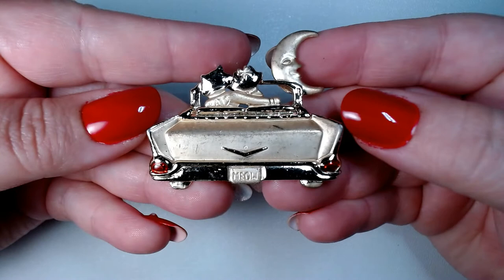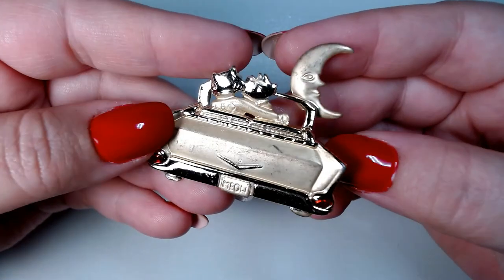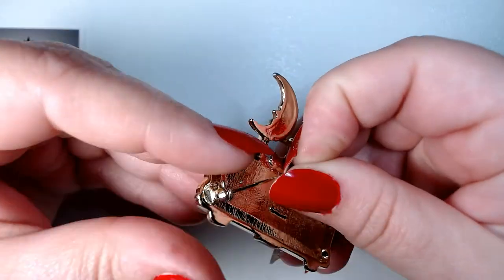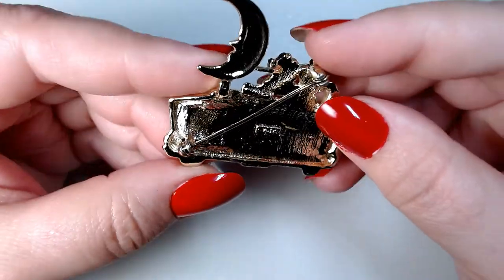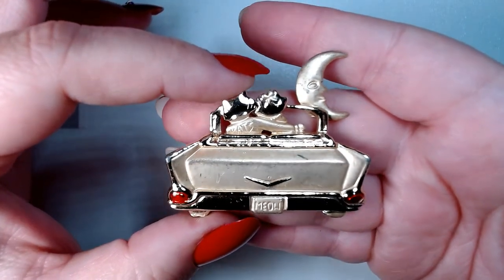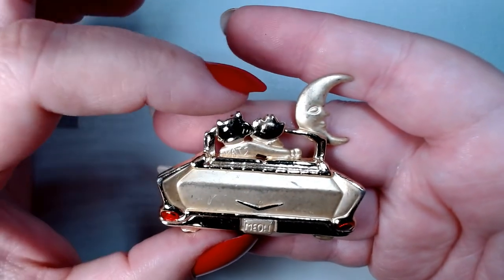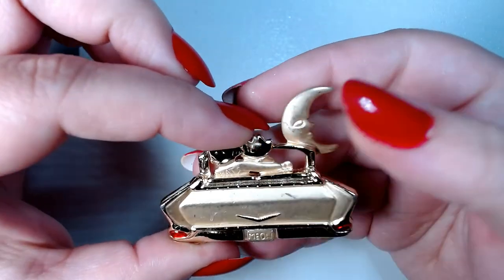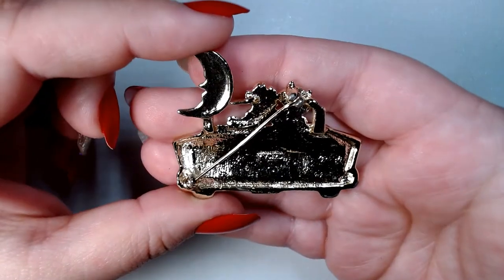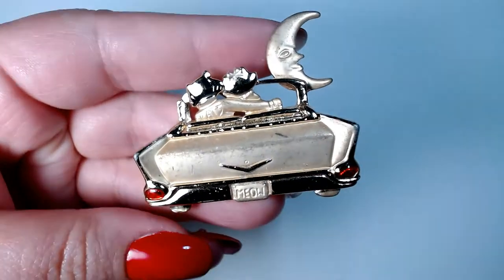This is super cute — if you know what kind of car this is, let me know. My dad loves working on old cars; he seems to always have one of those old Oldsmobiles from the 60s and 70s in his driveway. And these are two little kitties that are in love. It says 'cats' on the back — this model might be from the 50s judging by what these kitties are wearing. I love the moon and the plate says 'meow.' This is signed AJC — I have a lot of AJC brooches and I'm actually not familiar with that company, surprisingly.